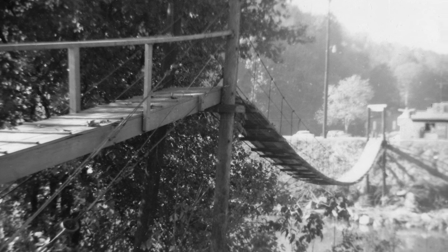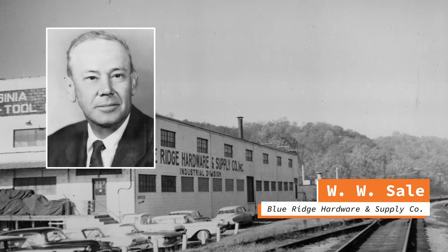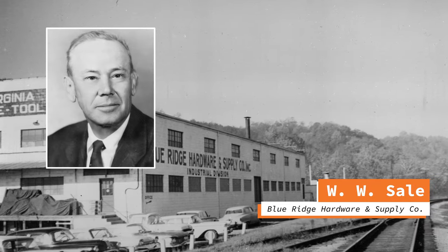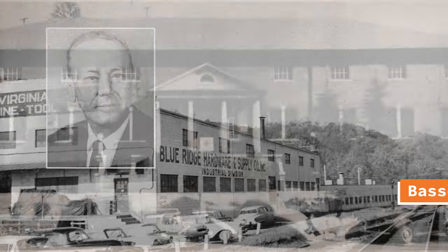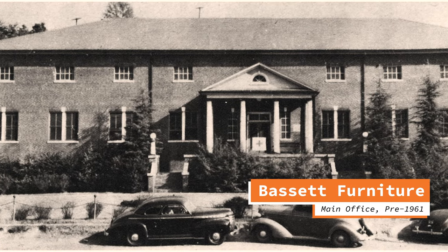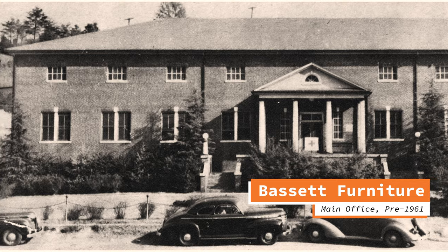The support didn't end there. Many of the building materials were donated by deep-pocketed gentlemen like WW Cell, who was the president of Blue Ridge Hardware and Supply Company. Bassett Furniture not only provided spare lumber but also helped cover some costs. Talk about true community spirit.